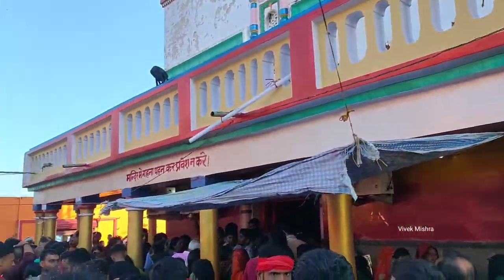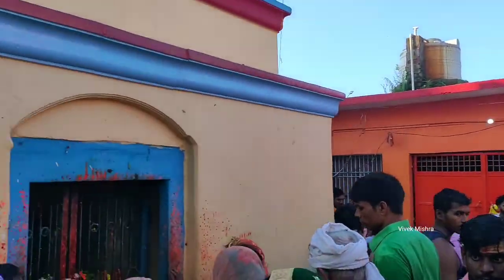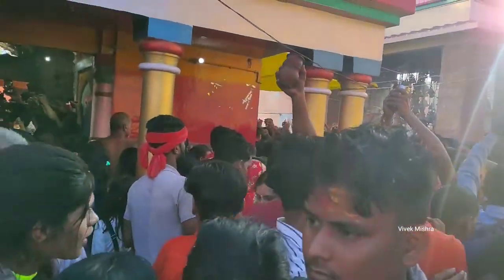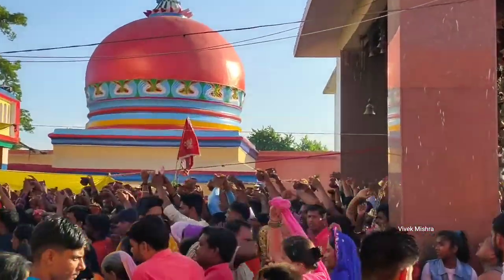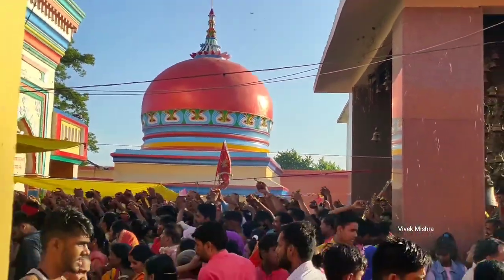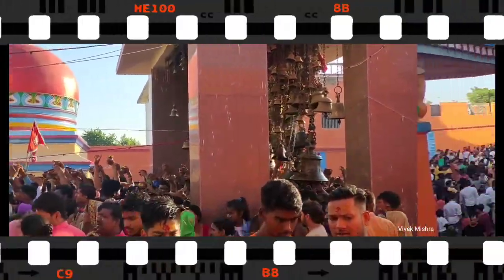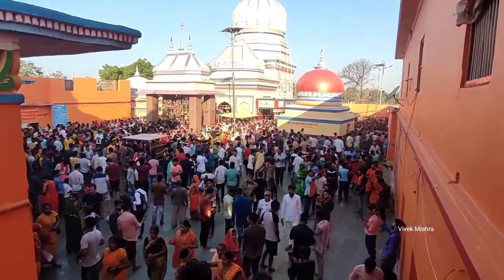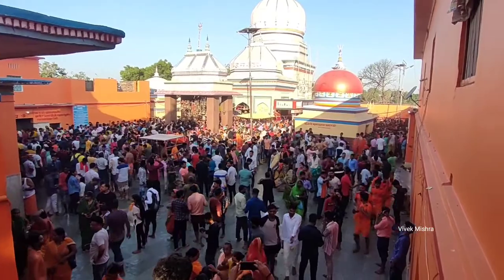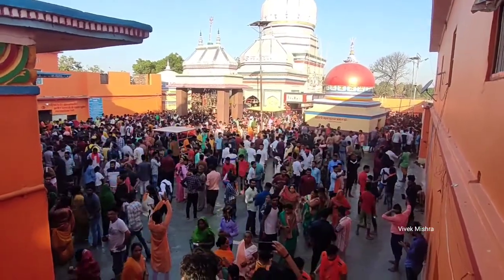Today is the first time we are looking at this temple. Very few people are working on the temple. This is a temple, and it is known that Nepal has been associated with this temple since the 19th century. Nepal had been known for this temple for a long time.